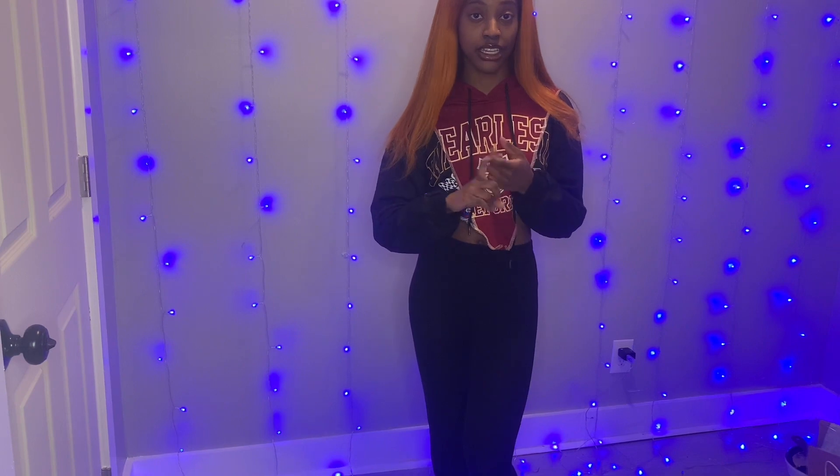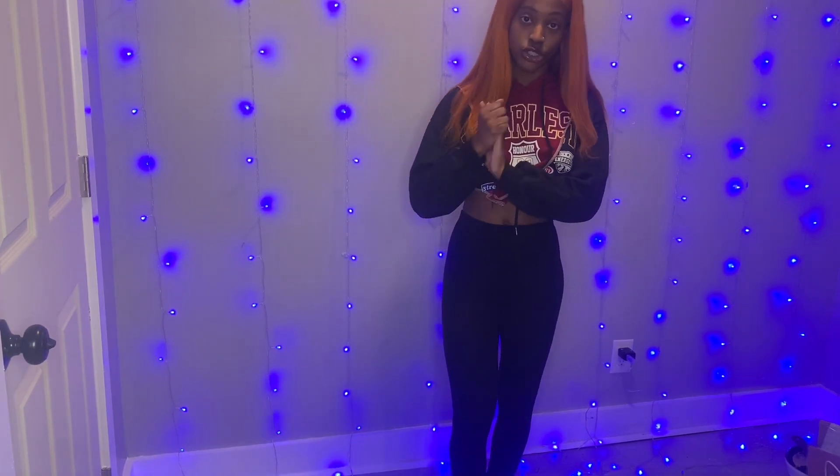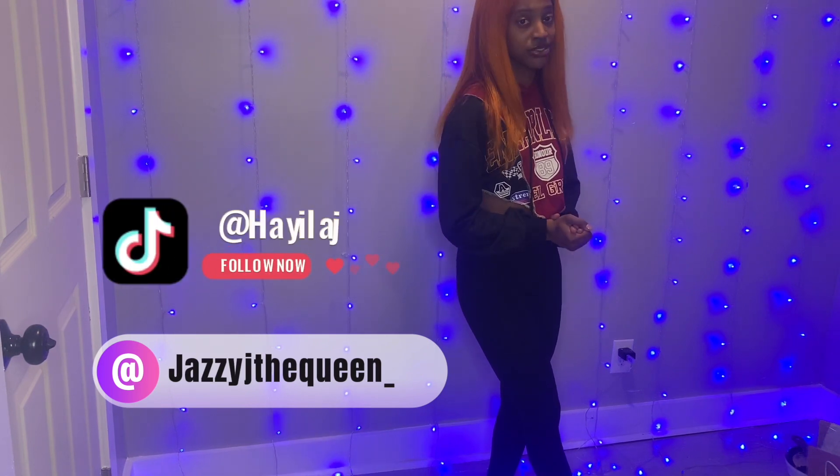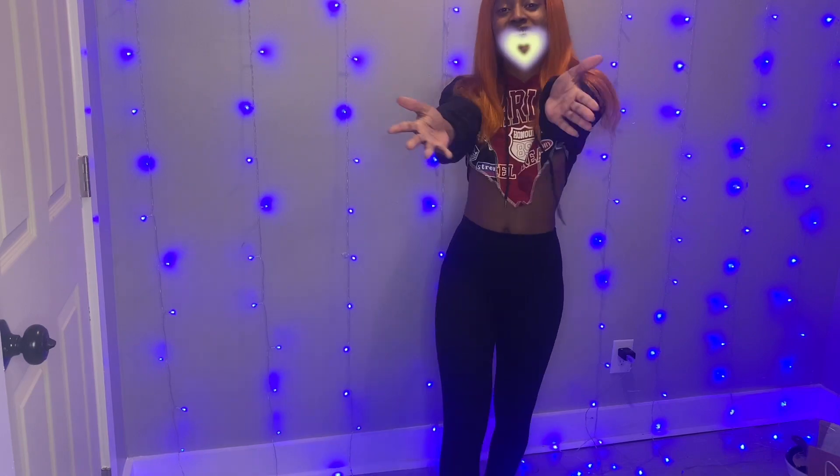That is all for this video, guys! Don't forget to like, comment, and subscribe, and follow my socials. I'll catch y'all in the next video — I'm so sorry it's been so long. Love you guys, bye!